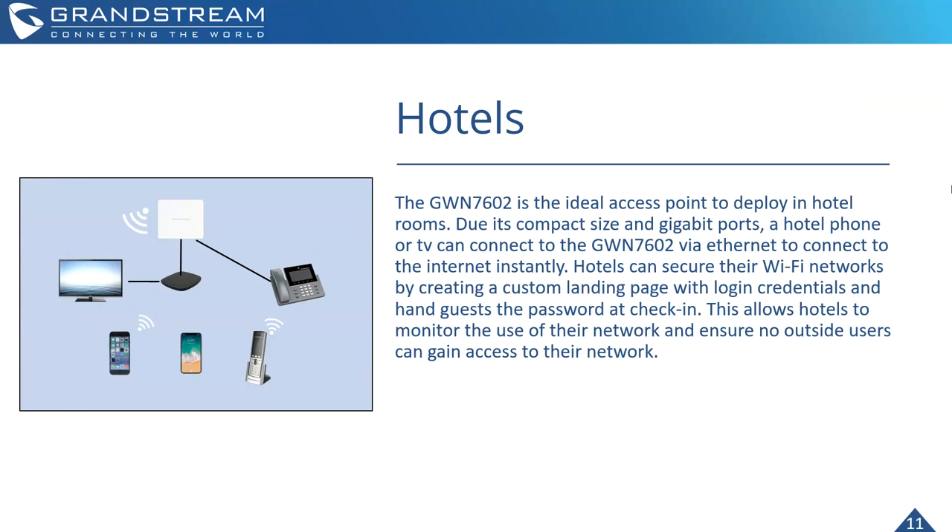Hotels can also secure their Wi-Fi networks — the GWN 7602 supports customized landing pages with login credential requirements that can be handed to guests at check-in. This allows hotels to monitor network use and ensure no outside users gain access. Each GWN 7602 can also have multiple SSIDs, so for example, custodial staff equipped with Wi-Fi phones can easily move throughout the facility and maintain a connection for communication purposes — such as with our WP820.